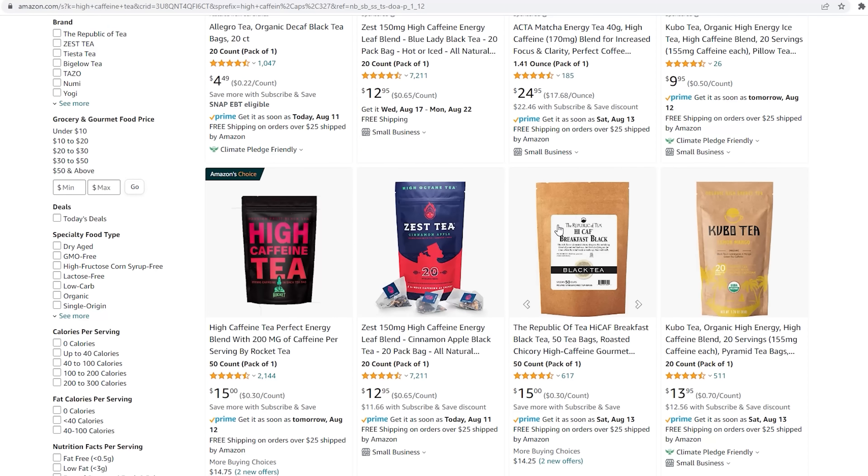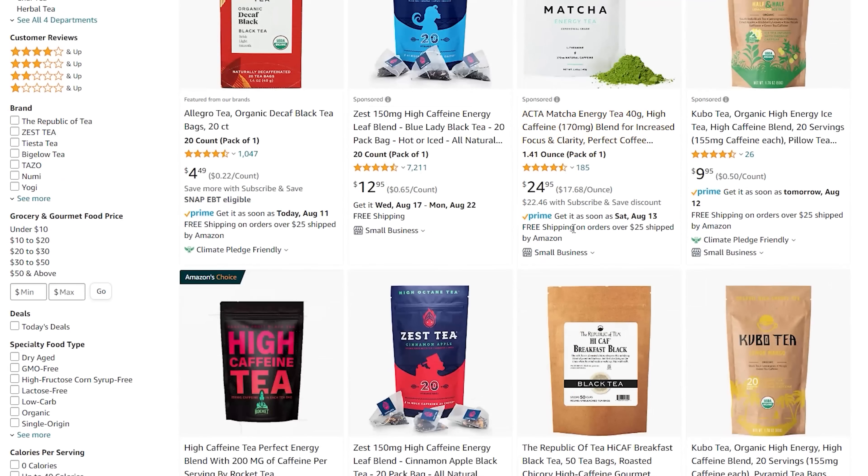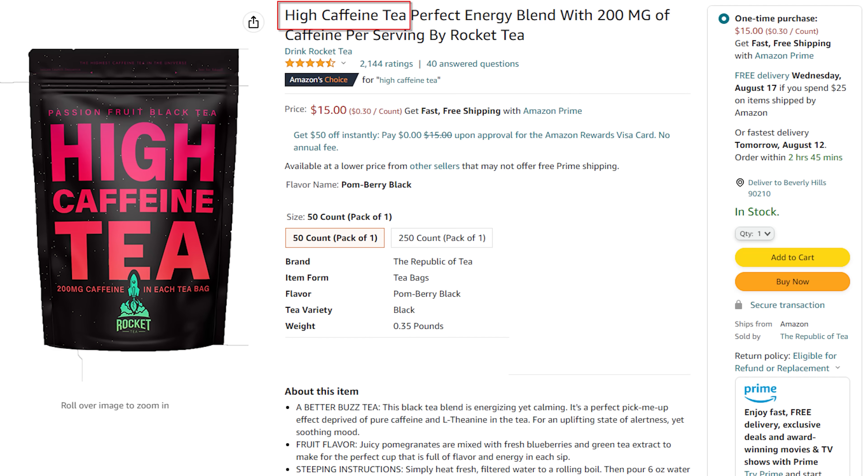There is one more crucial step: listing your product on Amazon. Since this is a brand new product, you'll create your own listing. Your goal is to make a really enticing main image that stands out amongst the competition — use colors different from everyone else. Also, whatever people are typing into Amazon to find your product, make sure that search phrase is in your title. Amazon will be more likely to show your product at the top of the search results. The number one product gets the majority of clicks, followed by number two, three, and four — it's exponential. Your goal is to get to the top.